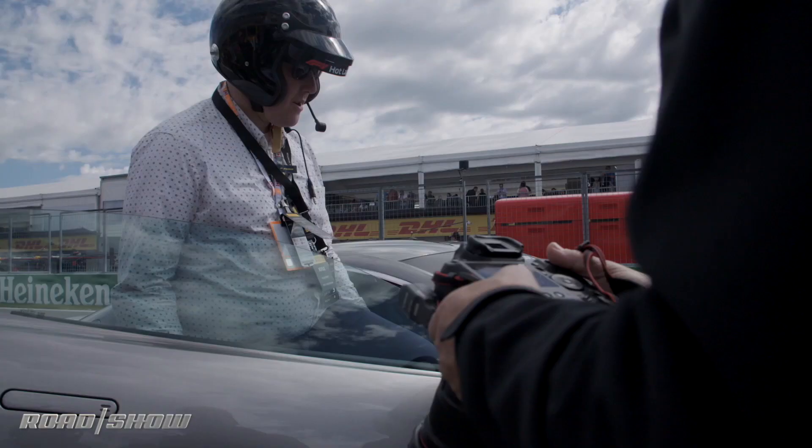We're at Circuit Gilles Villeneuve, and I'm about to hot-lap in the Aston Martin Vantage with Martin Brundle. I'm really excited about it — it's kind of a big deal.